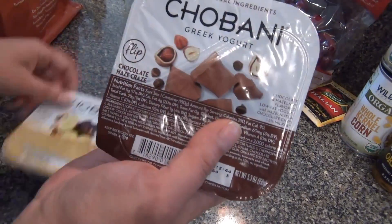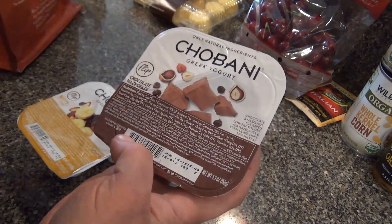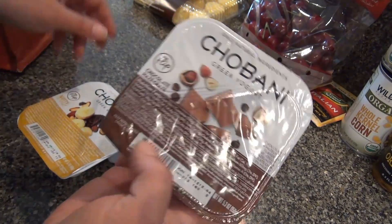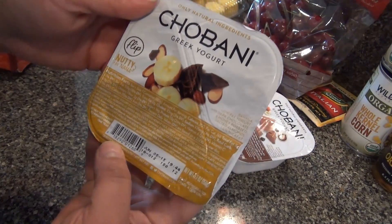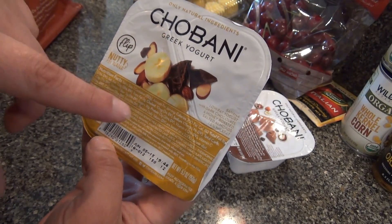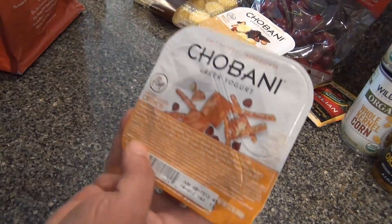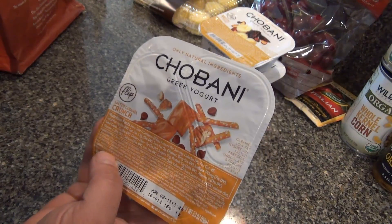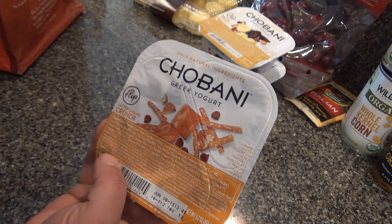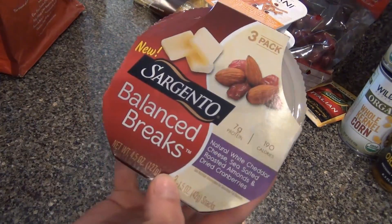I got some Greek yogurts for Brooke — I hope these are the right ones. She likes the Greek yogurt with the little container that has toppings you can mix in. I got chocolate and hazelnut, banana yogurt with dark chocolate and honey roasted almonds, and a caramel yogurt with salted pretzels, chocolate, and praline pecans. I hope she likes those!